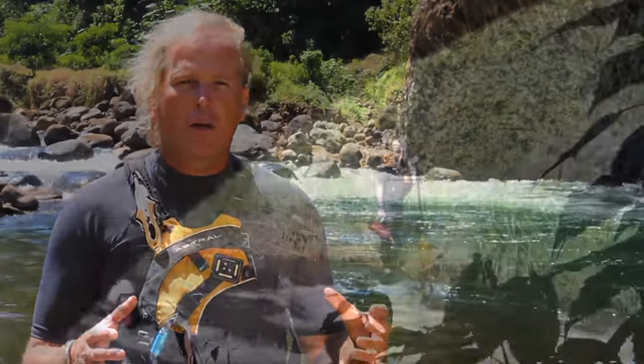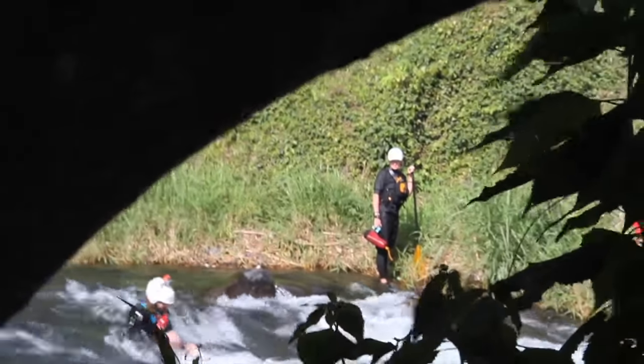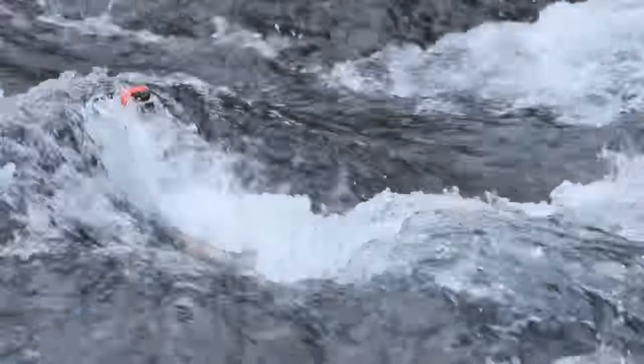The majority of foot entrapments happen close to shore where the water is shallow — somewhere between knee and chest deep. If we can swim towards shore gathering all of our gear, we're going to continue as far as we can until the water is off.